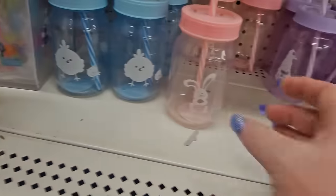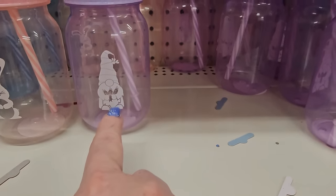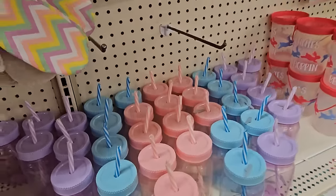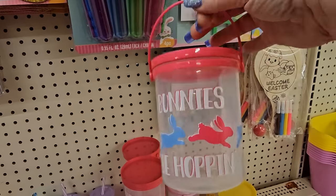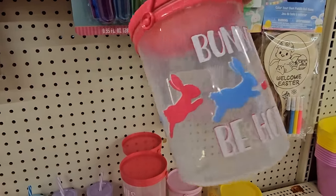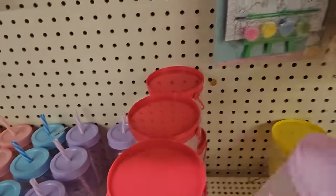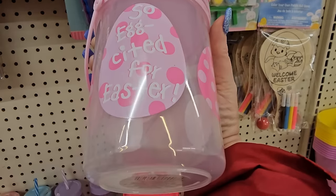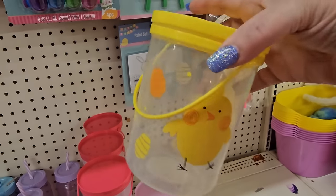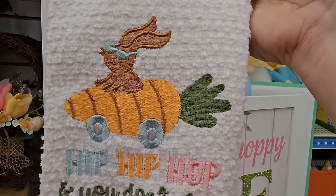Over here we have little sippers — a blue one with a chick, a pink one with a bunny, a lavender one with a gnome — all with straws. Then there's a goodies container that says 'Bunnies Be Hopping' with pink, dark pink, and blue bunnies going around it. There's also one that says 'So Excited for Easter' with a bunch of different eggs, and a traditional yellow one with little yellow chicks all around it.